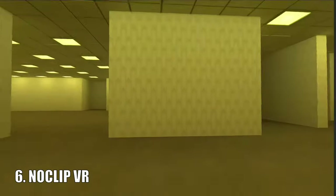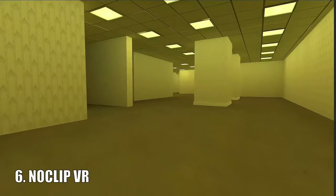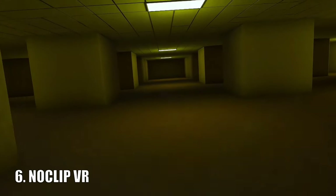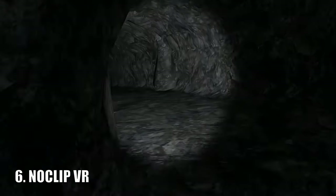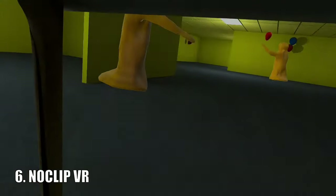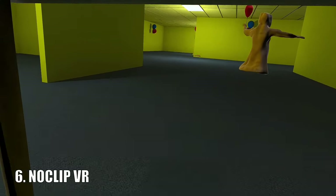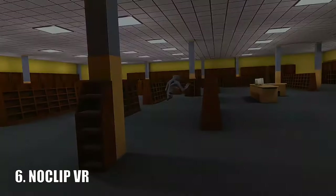Noclip VR is a really fun game based off of the internet phenomenon the backrooms. The free version allows you to explore four different levels of the backrooms and each one of them is as funny as it is scary, which makes the whole game incredible. I actually made a video playing this game and yeah, there was a lot of screaming. The full version is quite cheap but the free version is more than enough.